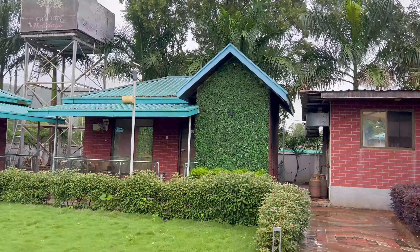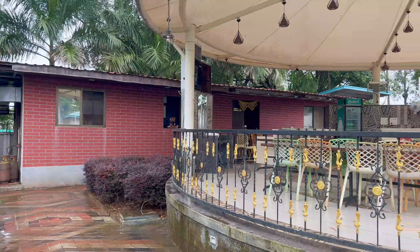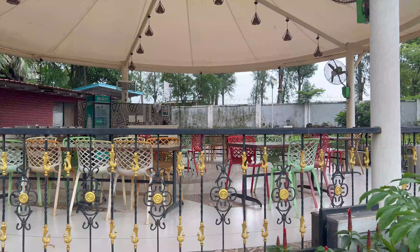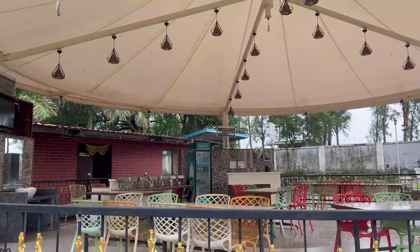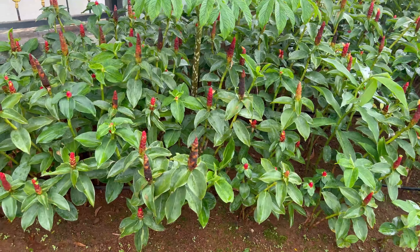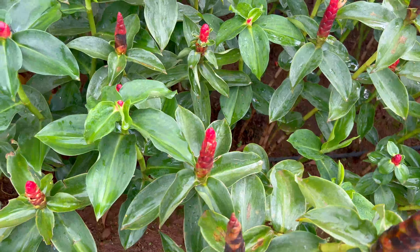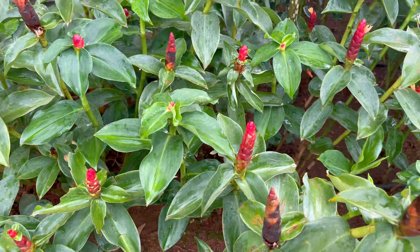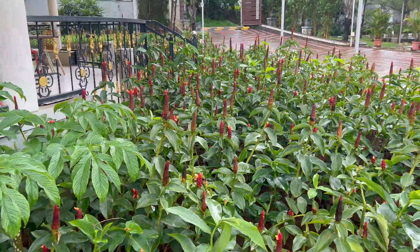In front of our cottage — or villa, or whatever you want to call it — we're going to walk around a little bit. They have food here: breakfast, lunch, dinner, high tea, etc., all served as a buffet. And there are plenty of plants here. I'm not sure which plant this is — if you know, tell me in the comment section. There are many plants here.